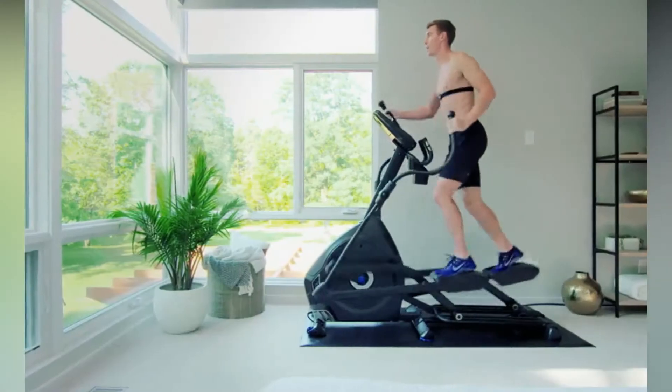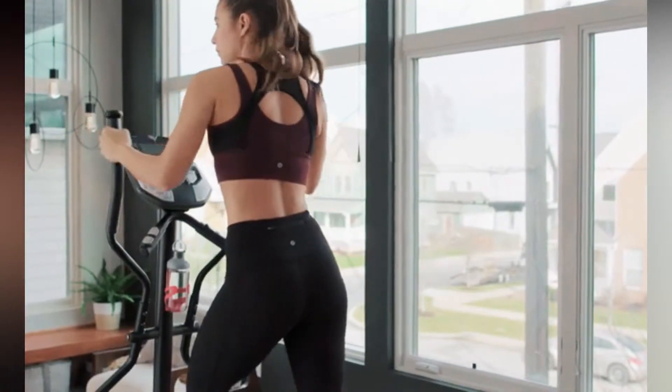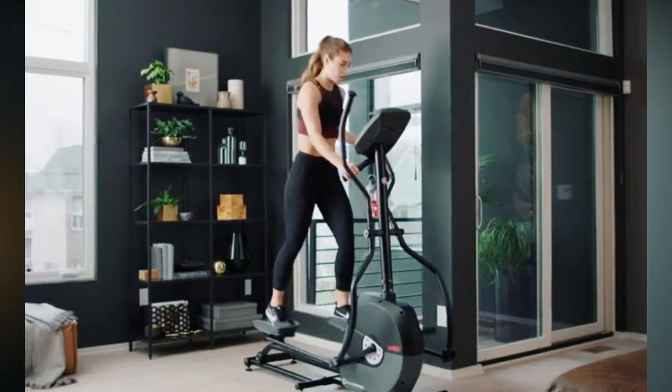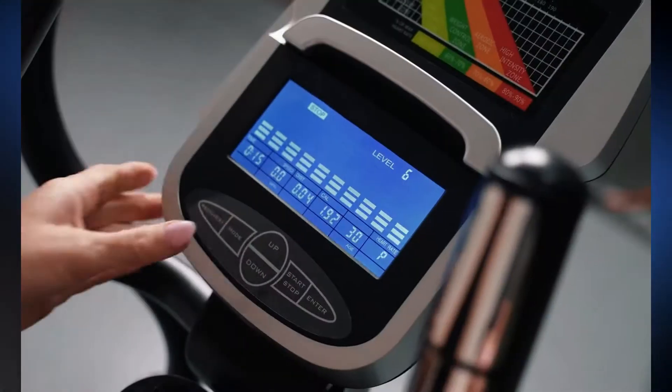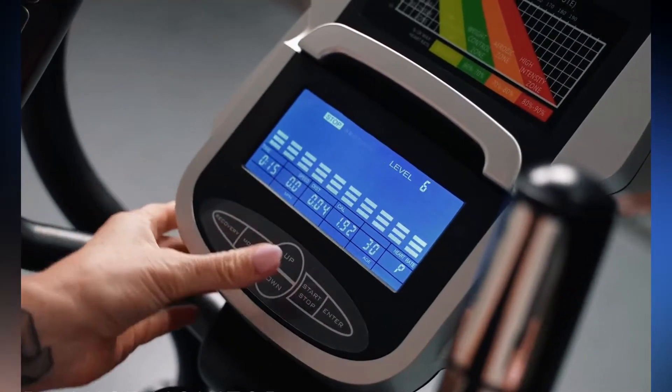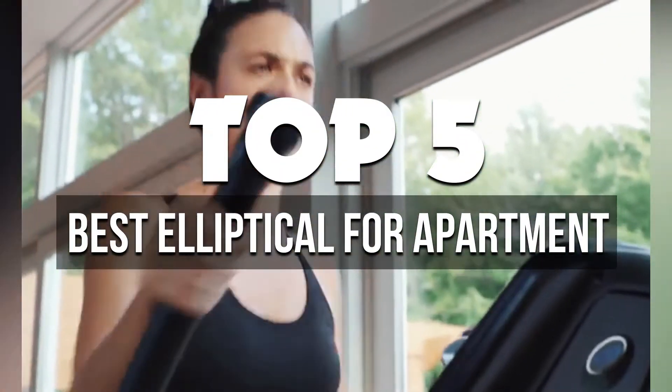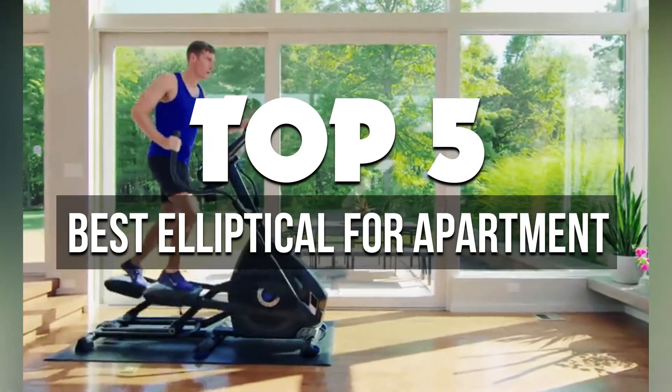If you're looking for an easy way to stay fit and get some exercise, an elliptical is a great choice. With its small footprint and simple design, an elliptical is perfect for apartments. Not only can you use it in your own living space, but you can also take it with you to class or work. In today's video I'll talk about the 5 best ellipticals for apartments on the market available right now.